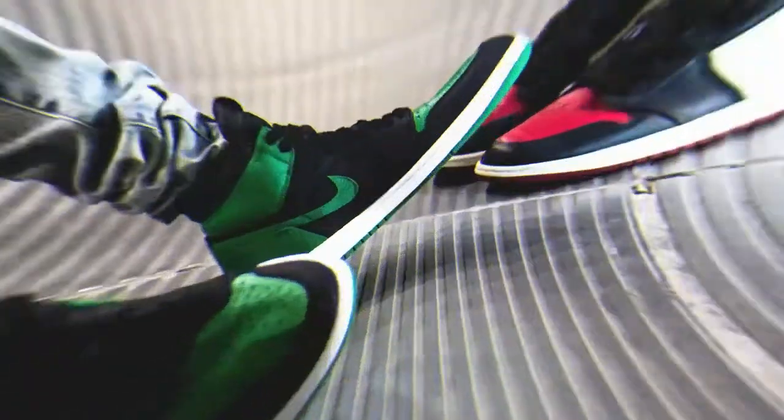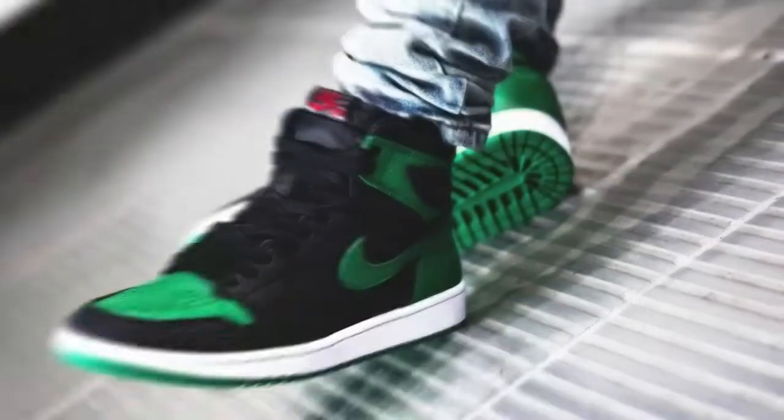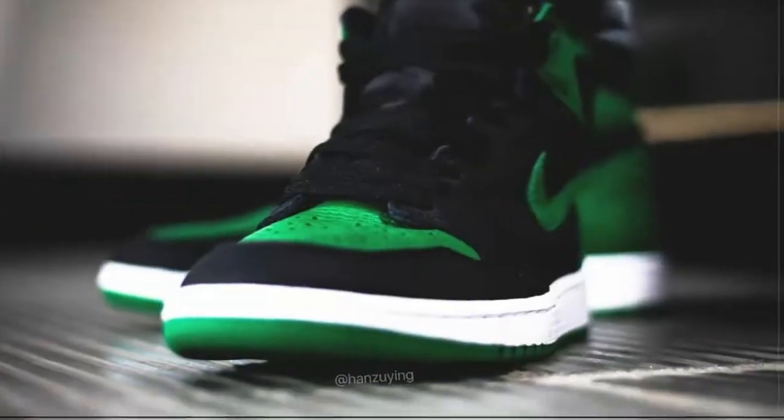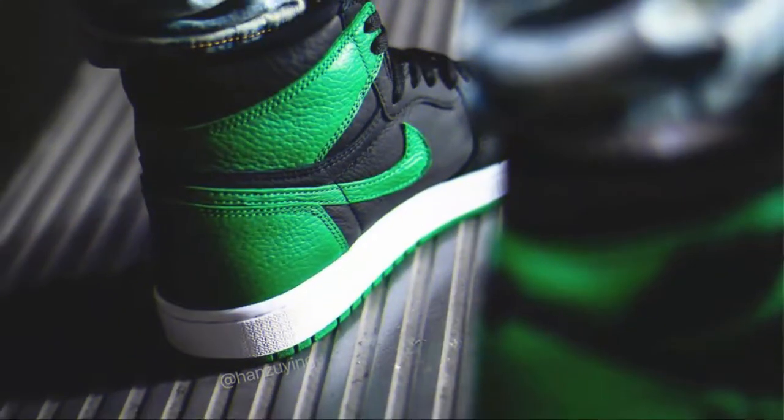With the 1985 redo opening up All-Star Weekend, and a slew of colorways arriving in classic blocking throughout the rest of the year, bearing a palette swap of the iconic Bred Royal, this forthcoming Pine Green iteration is of that very school of thought.